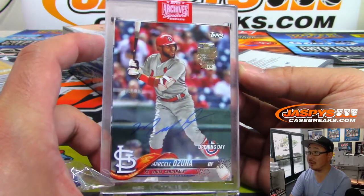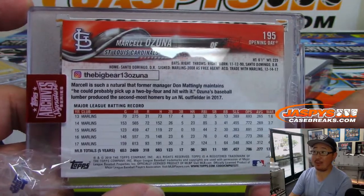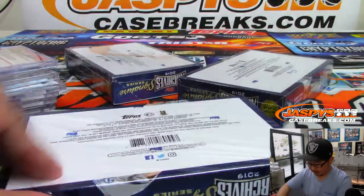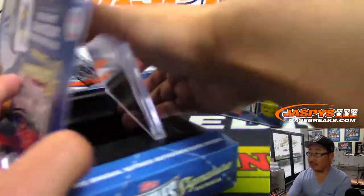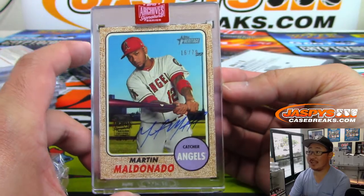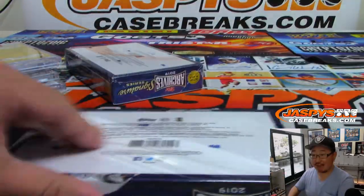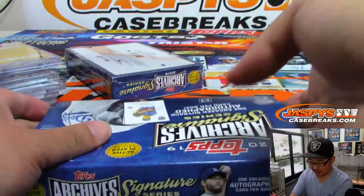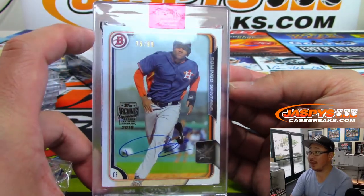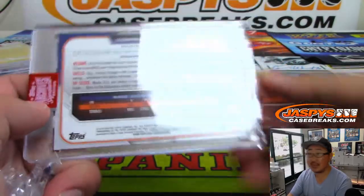We've got Marcell Ozuna, 18 out of 99 — you can follow him at TheBigBear13Ozuna. Then Martine Maldonado, 16 out of 79, an old Heritage set. Two more to go. The second half is already available right now at JaspisCaseBreaks.com if you want to run this back — you're guaranteed a random hit, could be something like this, 85 out of 99. Domingo Santana.